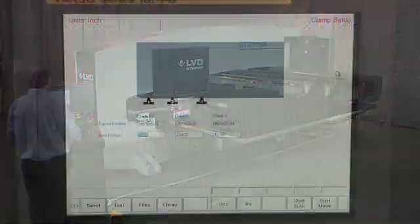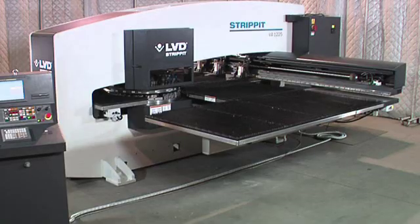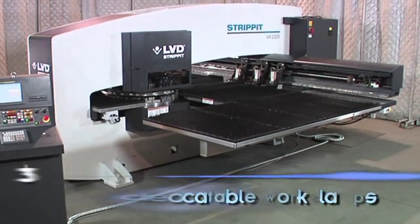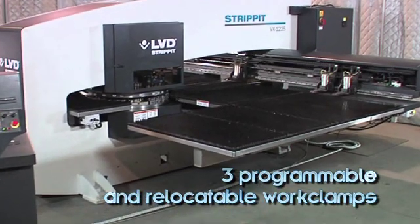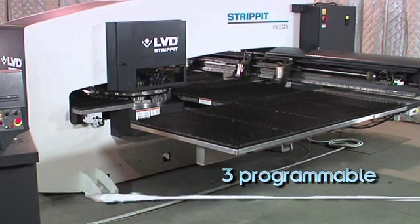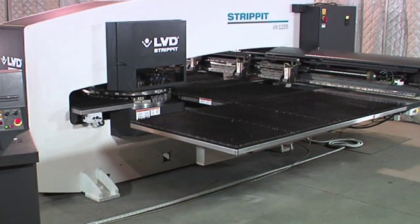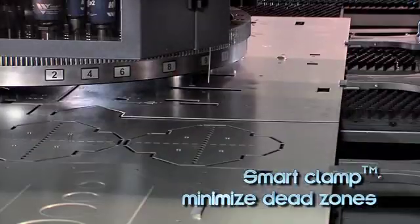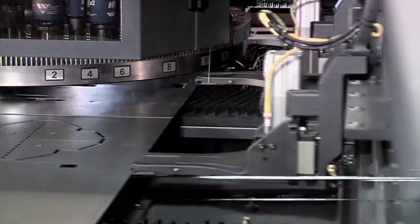The strip-it VX series punch press also maximizes material utilization with three programmable relocatable work clamps, which can be programmed to position on the X carriage and individually relocated to a new position within the part program. This reduces or eliminates no punch zones to maximize material usage.